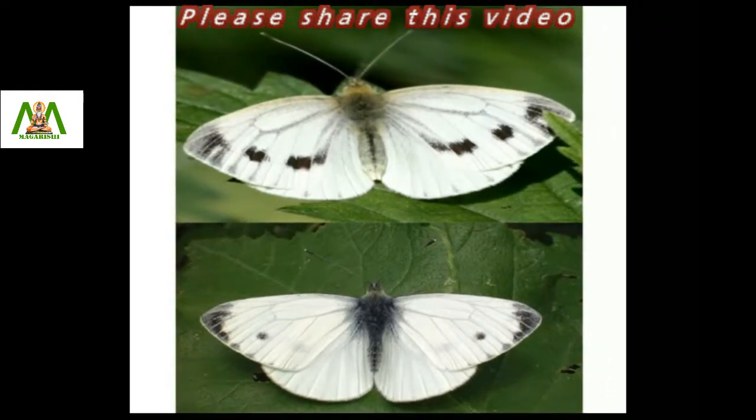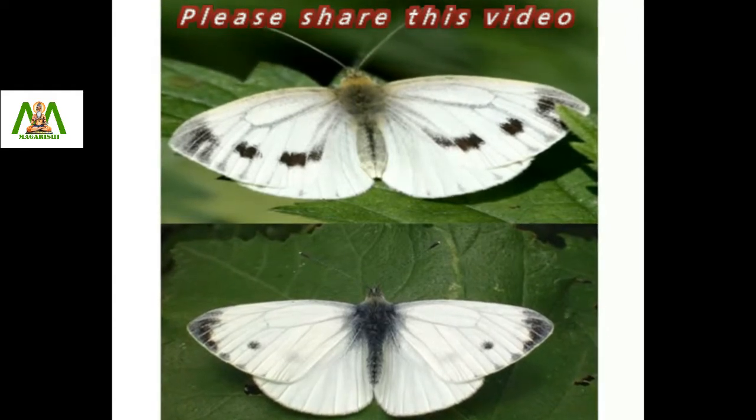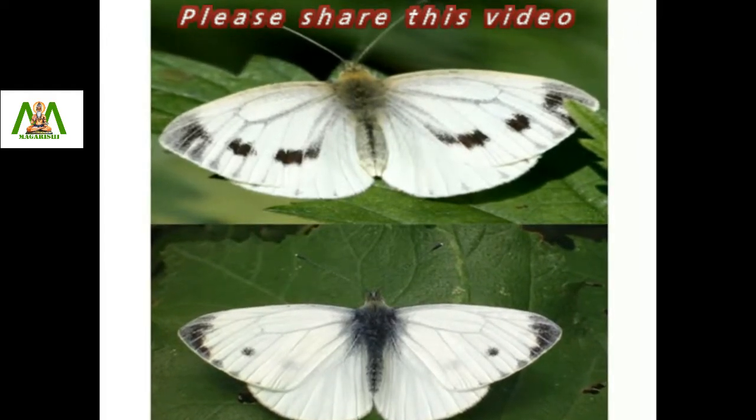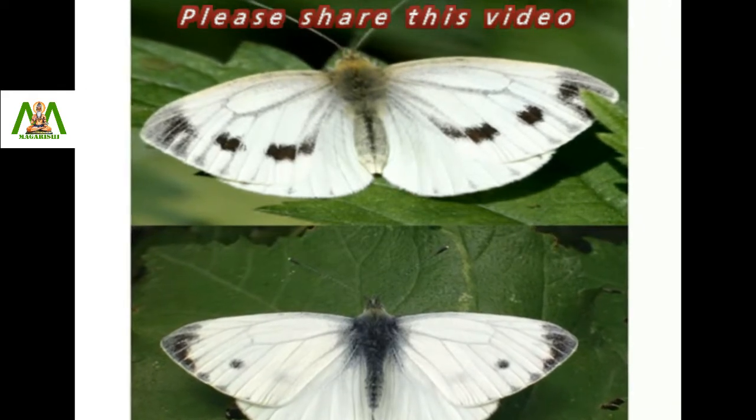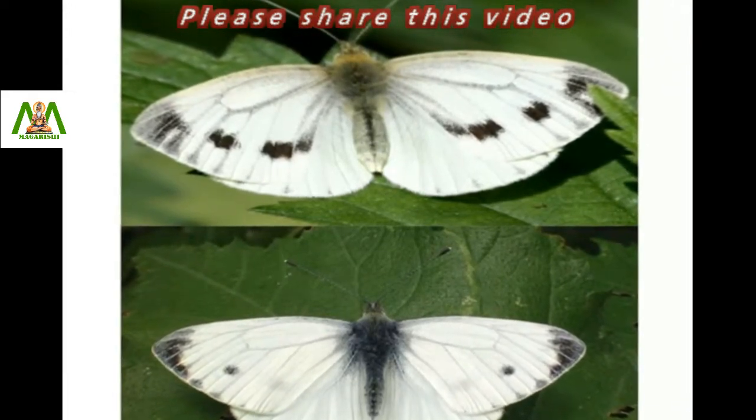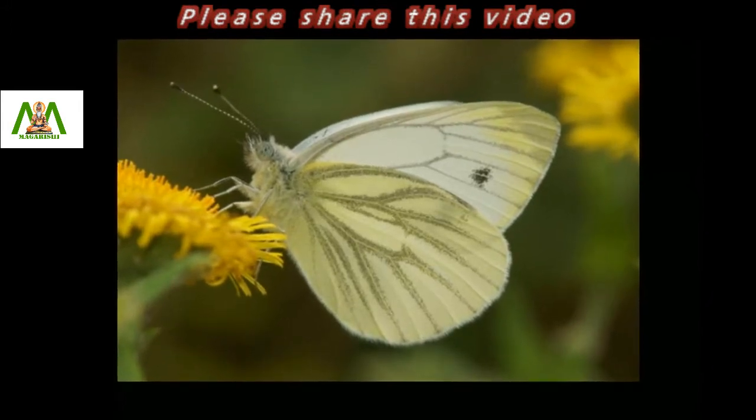The wings of the female are usually more heavily marked. Its hind wings are pale yellow, but the veins highlighted by black scales give it a greenish tint, hence green-veined white.